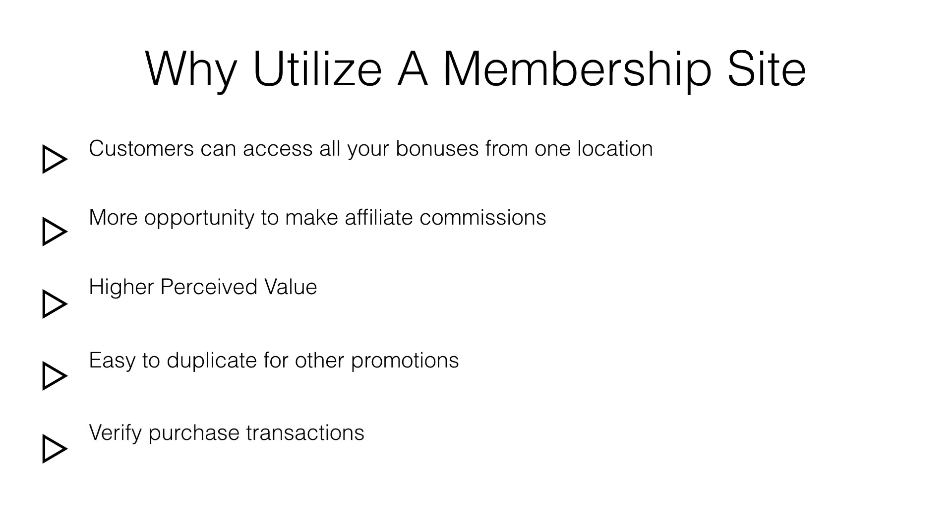Before you give access to your awesome bonus, you need to verify that the customer actually purchased through your affiliate link. Although manually verifying transactions is time-consuming, it is important to ensure you are not giving access to those who did not purchase through your affiliate link.